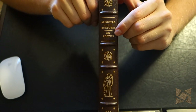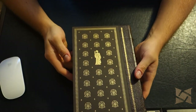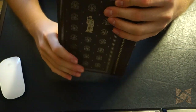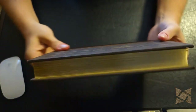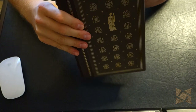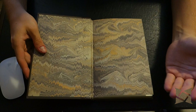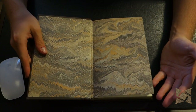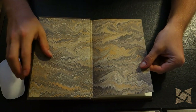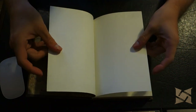On the spine you have 'Aristotle: Rhetoric and Poetics', the same figure, and likewise on the back. Like all Franklin Library books, it is gold blocked on all three sides and it does have a matching ribbon marker. Now let's open this up. It doesn't use the silk moiré endpapers like some of their books do, so we have marbleized paper endpapers here.